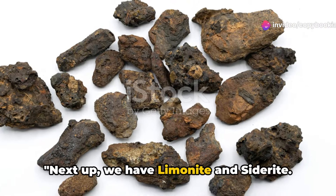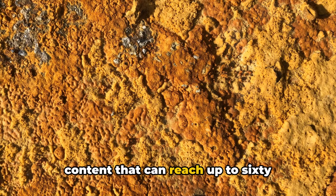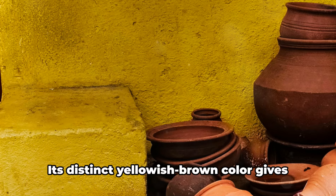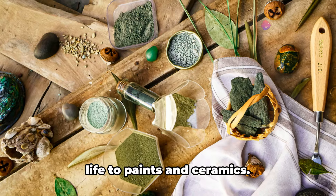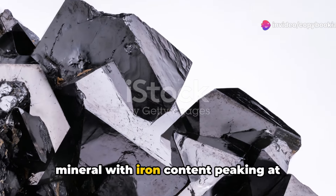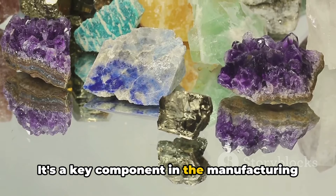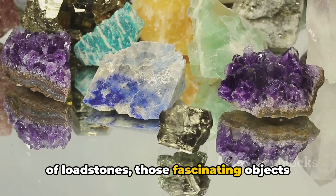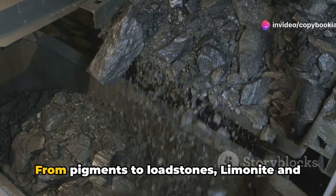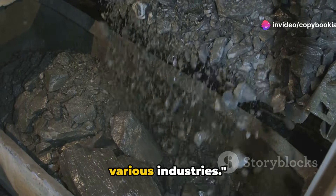Next up, we have limonite and siderite. Limonite, an ore with a varying iron content that can reach up to 60%, is a crucial player in pigment production. Its distinct yellowish-brown color gives life to paints and ceramics. On the other hand, we have siderite, a mineral with iron content peaking at 48% — a key component in the manufacturing of lodestones, those fascinating objects that never fail to attract our curiosity. From pigments to lodestones, limonite and siderite have unique roles to play in various industries.